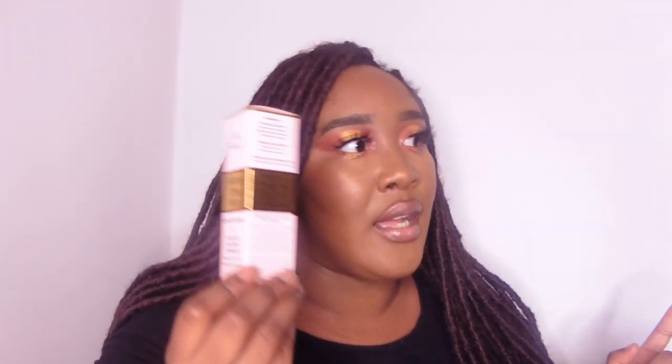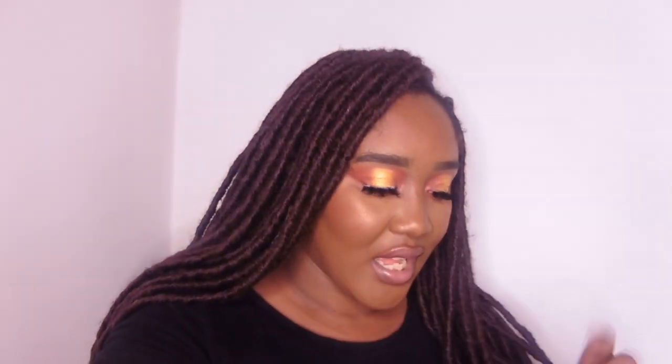Also another thing I got — I replaced my Too Faced super coverage concealer in Chestnut because it's running low. I got the matte version and I also got the warm sand version of the super coverage concealer. I also got the matte version of the foundation, and I'll see whether it's suitable on my dry, dehydrated skin.